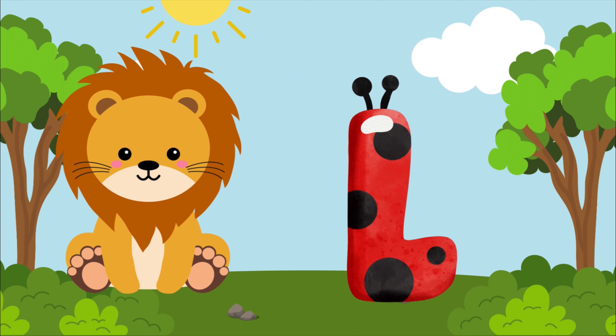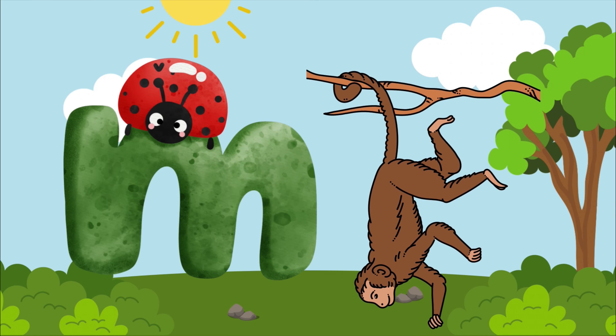L is for lion, l-l-lion. L is for lion, l-l-l.